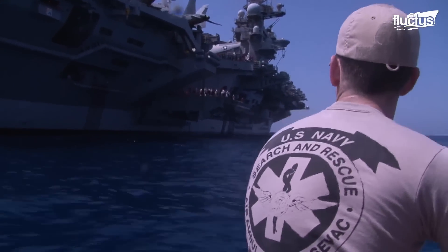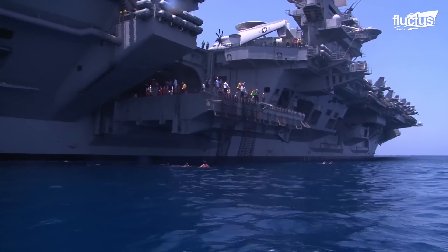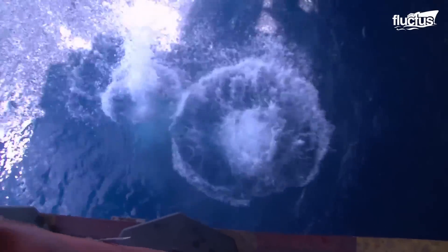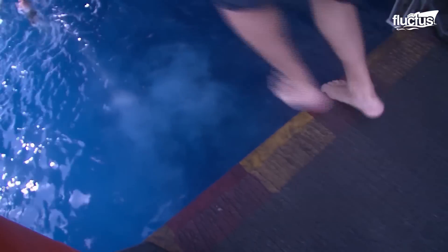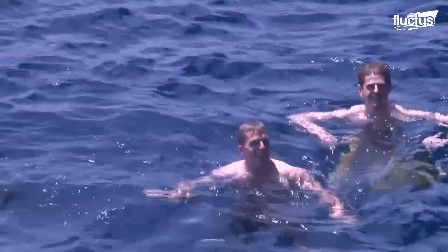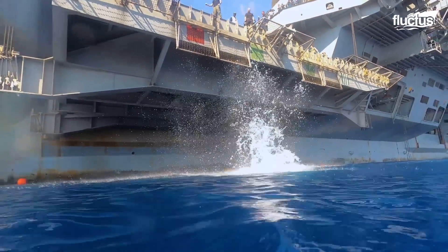Another interesting ritual is what's known as a swim call. This is when sailors are ordered to explore uncharted waters by jumping into the ocean for a nice long swim. Officers will often demand that sailors jump from different heights to prove their mettle to their peers, with extra points for cannonballs and dives. In the end, everyone gets a nice break from work and boosts camaraderie amongst the sailors.